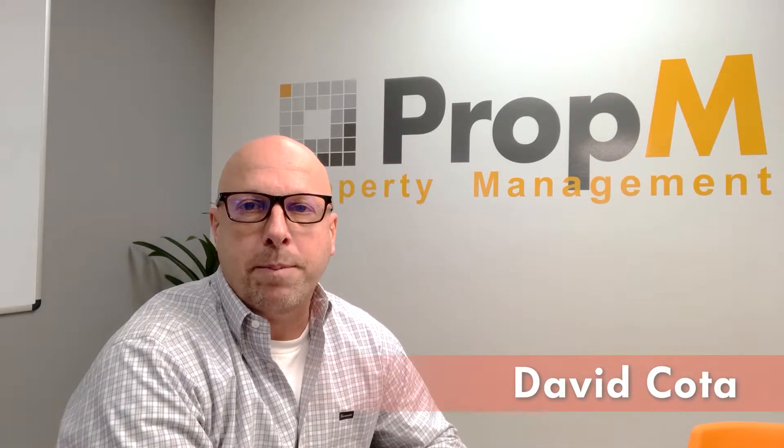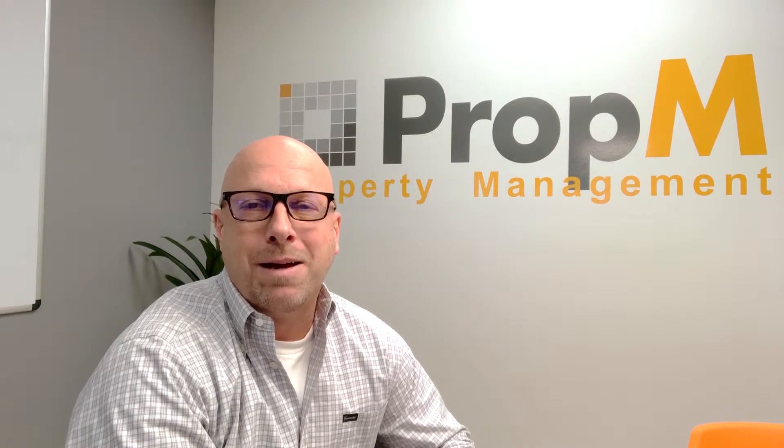Hi, my name is Dave Cota from Prop M Property Management. One question I get a lot from owners is: what can I charge a tenant? Right out of the gates, I don't really like the way that's worded — however, that's the way owners word it. It's not something you should be looking to charge a tenant, because that's really not right.